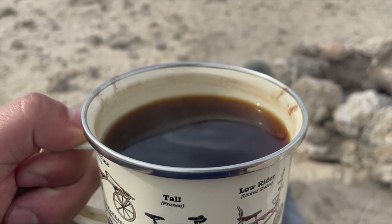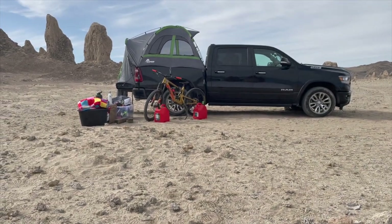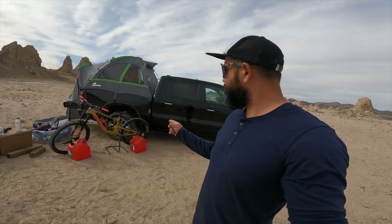So I forgot my coffee filters, so the coffee is a little bit dark but it still gets the job done. Alright, I don't know about you guys but I want to go take a closer look at those pinnacles over there. I think I'm going to hop on the bike and go do some exploring. Let's do it. Safety first.